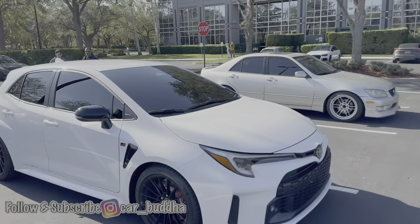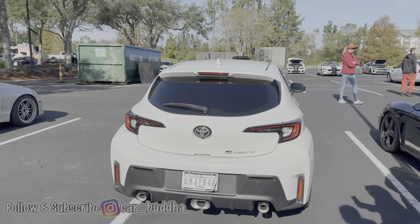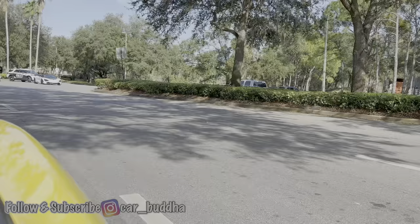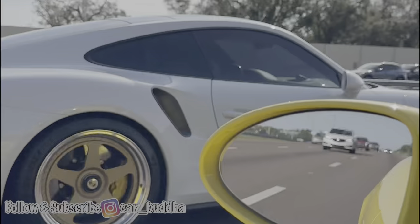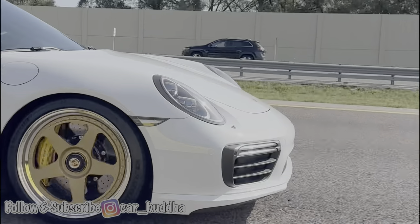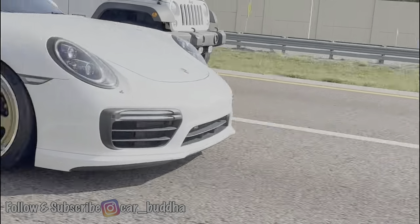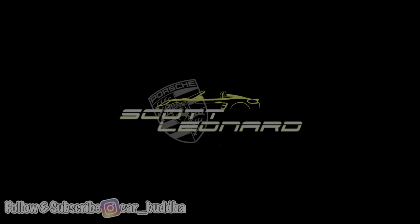Supposedly Toyota GR — is that a Corolla? Hey again, I want to say thank you guys for watching. If you enjoyed the video please subscribe, leave a comment, and stay tuned for more.